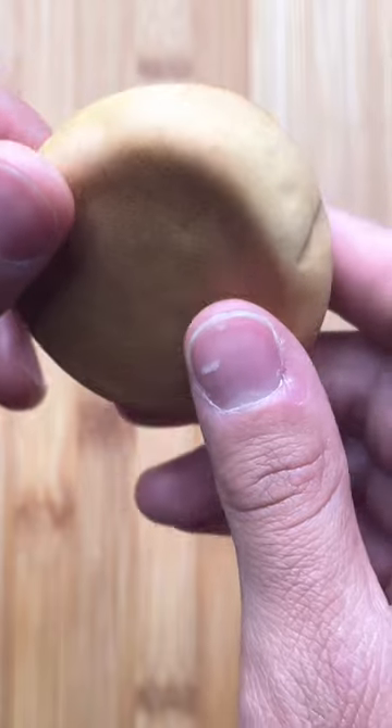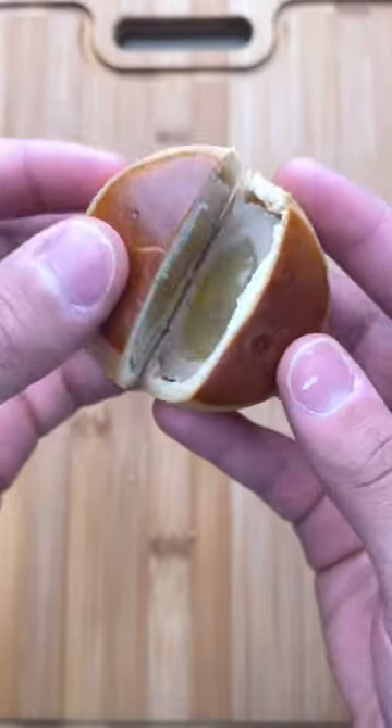Next there's this chestnut steamed bun. I wasn't entirely sure what that even meant, but we had a real chestnut and some sweet bean paste in the middle. Wouldn't recommend it.